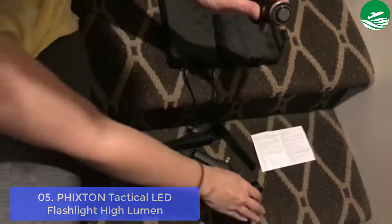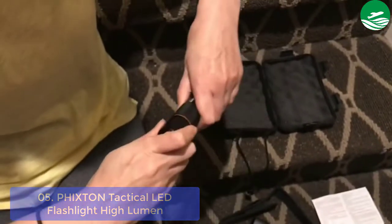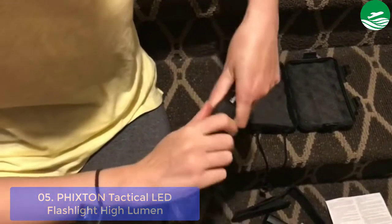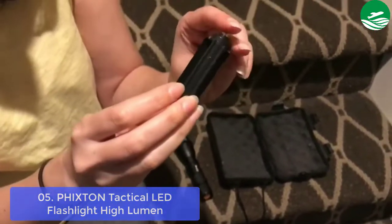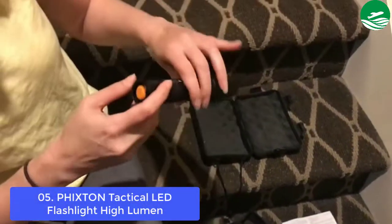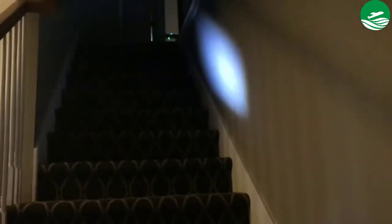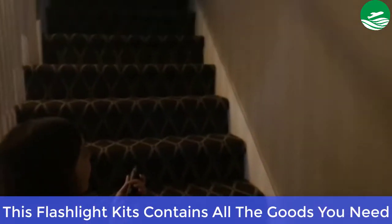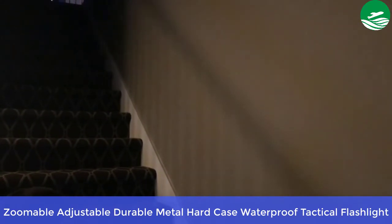This flashlight is bright, compact, and durable. It has two levels of brightness as well as two flashing modes to ensure your safety during an emergency. Compact and powerful, this police flashlight can meet a lot of your needs in the dark. It is made of aluminum alloy with a durable holster clip. The Fixton Tactical LED Flashlight High Lumen boasts a tough and durable rechargeable lithium battery to continuously serve you for a long time. Main features: kit contains all the goods you need; battery-powered (1x battery / 3x AAA batteries); zoomable adjustable durable metal hard case waterproof tactical flashlight.